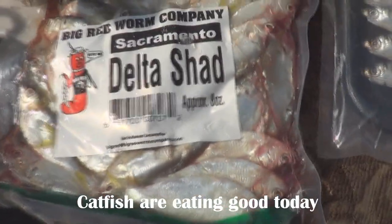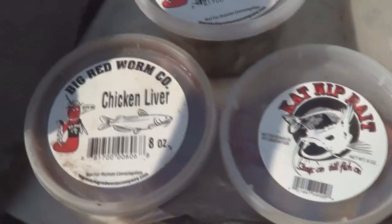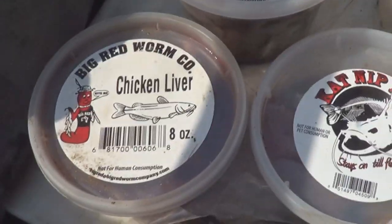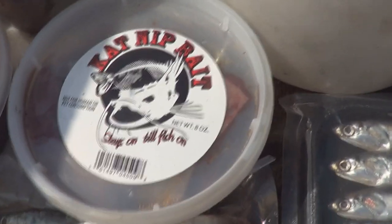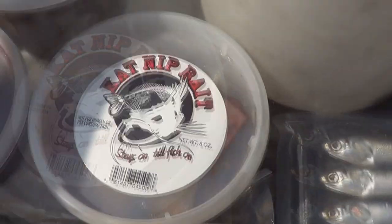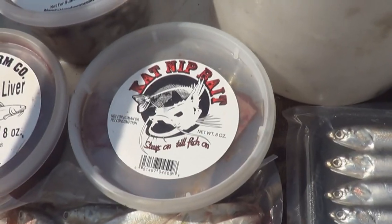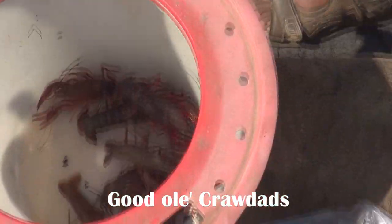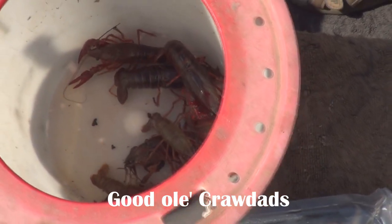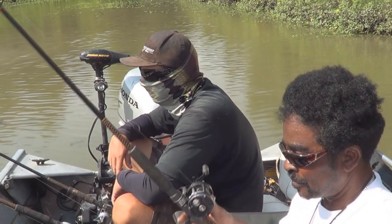Delta shad. That's a plus. It is Delta shad, that should be good. Good old chicken livers. Squid. We know squid works here. And something new today — catnip bait. Looks pretty awesome. It actually looks different than the other baits. And of course, good old crawdads.